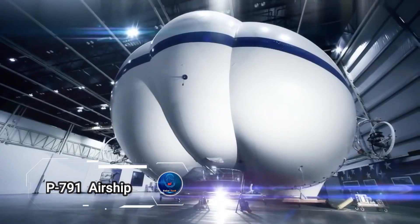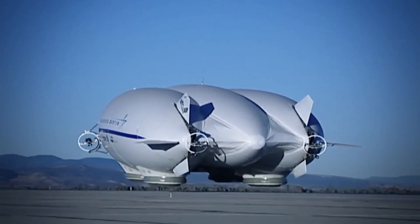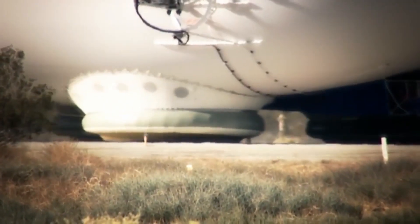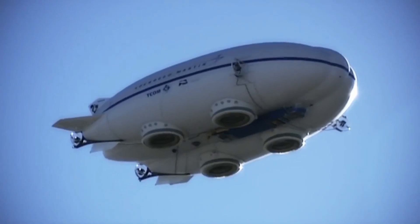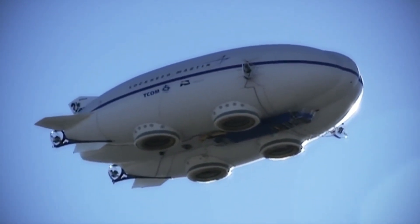The Lockheed Martin P791 airship, a hybrid marvel of the skies, represents a bold fusion of aerostatic and aerodynamic principles. With its maiden voyage in 2006, the P791 showcased its tri-hull design and innovative landing system, designed to carry heavy loads with the grace of a blimp and the speed of an airplane.